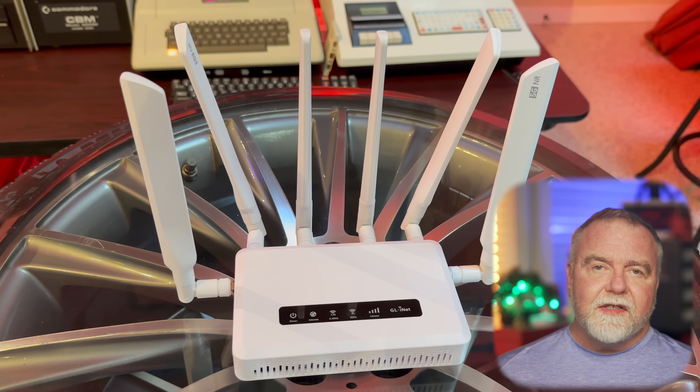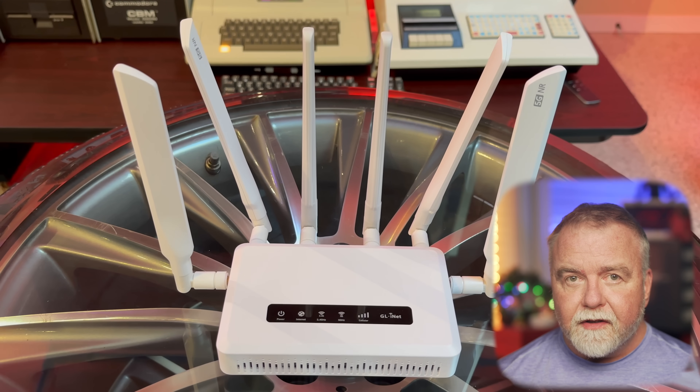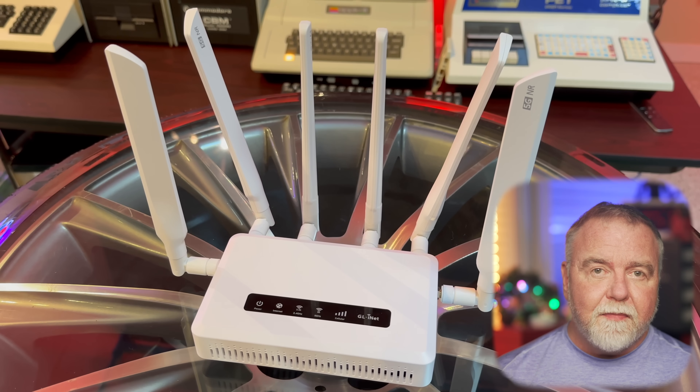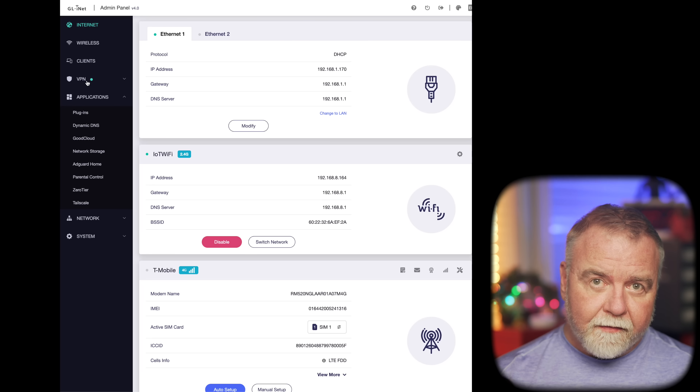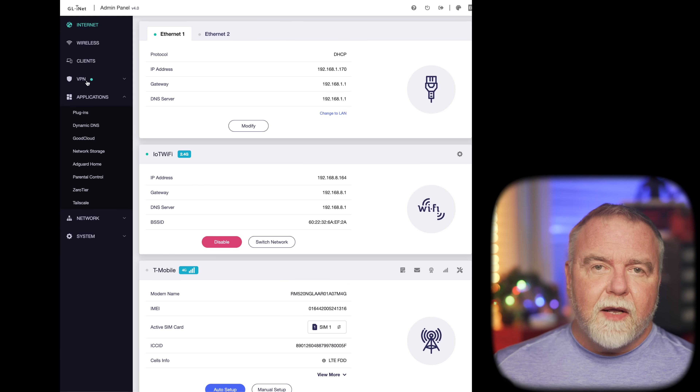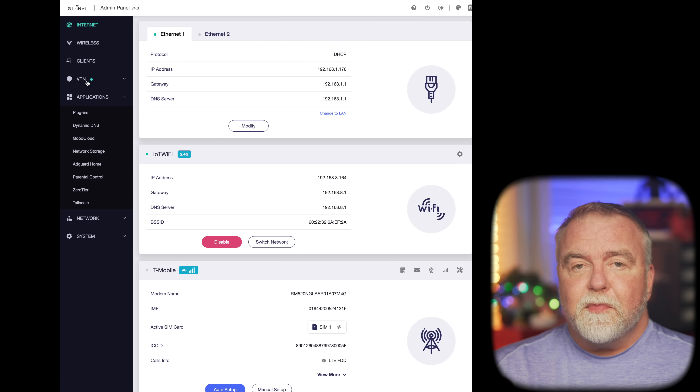Setting up Multi-WAN on the Spitz AX is pretty straightforward. When you first power up the router, you'll connect it to your primary internet source. Once connected, you access the router's web interface through your browser by typing in its IP address, which you'll find on the bottom. The interface allows you to add secondary internet sources — for instance, you can connect to a public Wi-Fi network or plug in an ethernet cable. The configuration interface also provides options for load balancing and failover. Load balancing allows the router to distribute internet traffic across all connected sources, optimizing the use of available bandwidth. Failover ensures that if your primary connection fails, the router will automatically switch to a backup connection, keeping you online without any manual intervention.